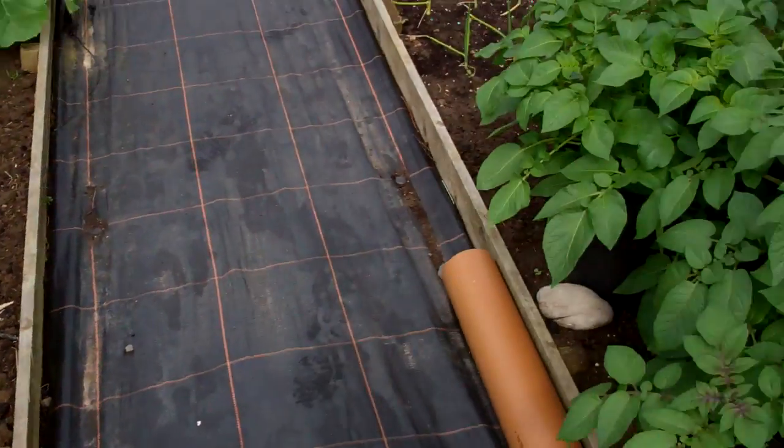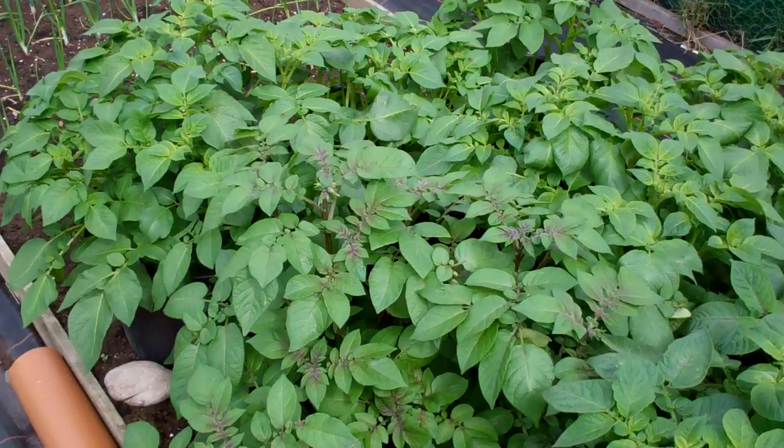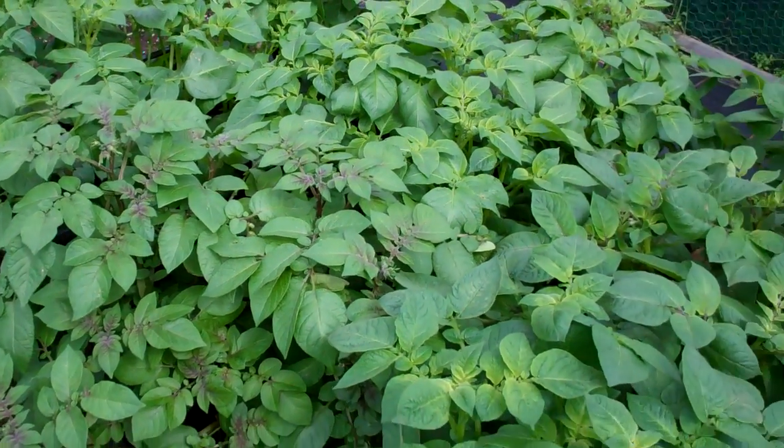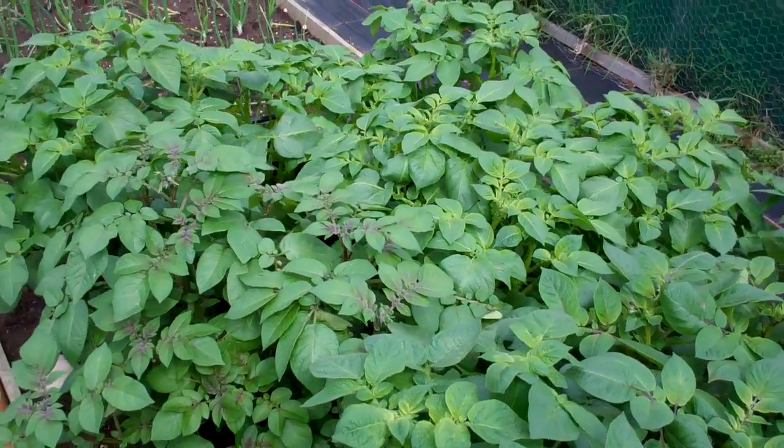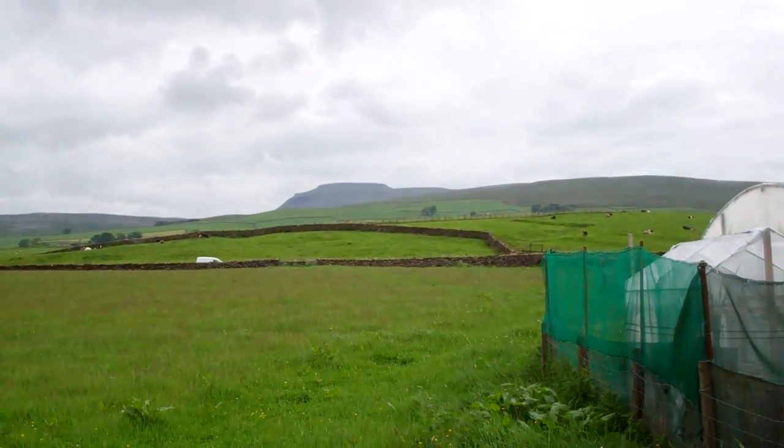As I say, the bit of warmth we had — the heat wave — and all the rain we've had lately has really perked things up. Finally things are starting to grow. So that's about it at the moment. See you later!